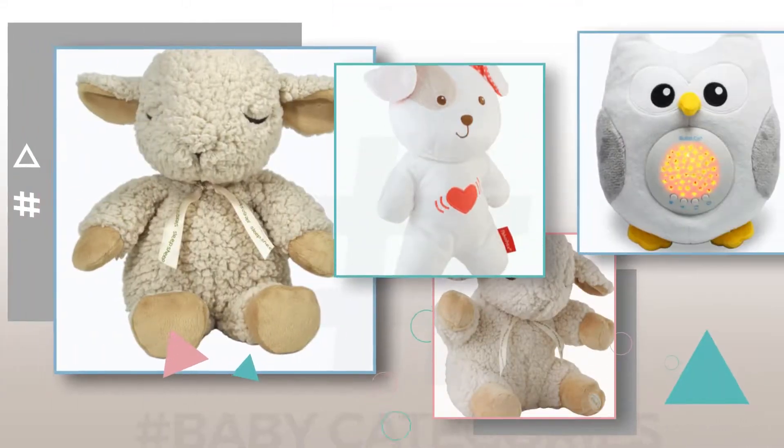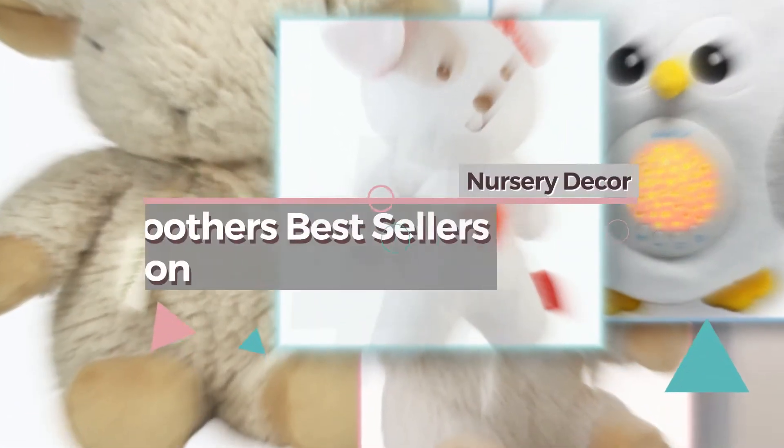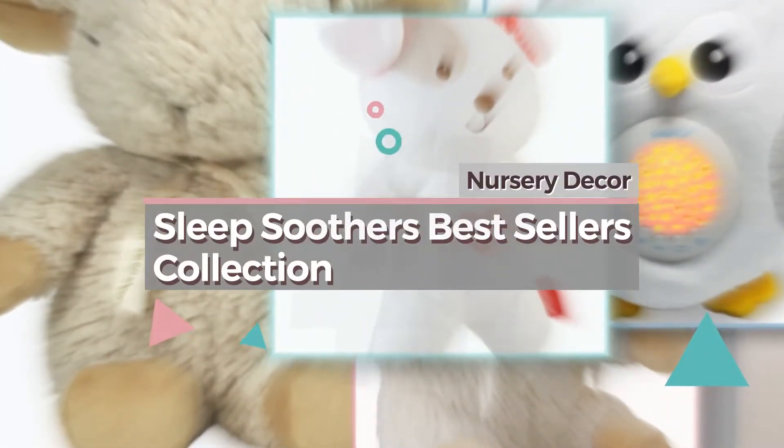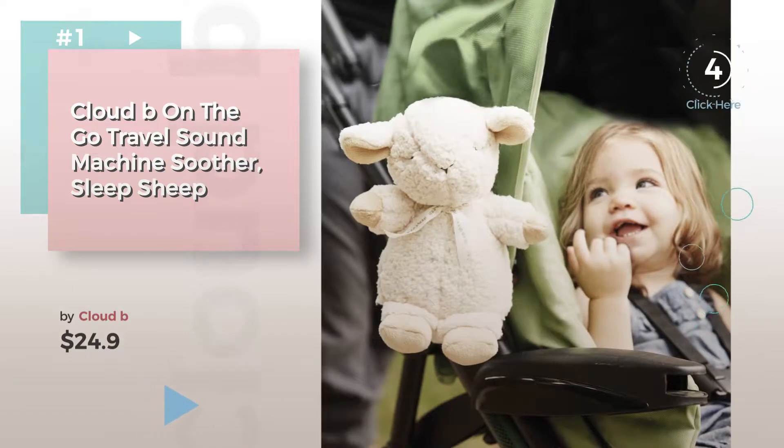If you're looking for baby Sleep Soothers, here's a collection you've got to see. Nursery Decor Sleep Soothers Best Sellers Collection. Number 1, by Cloud B. Watch this video and get inspired.